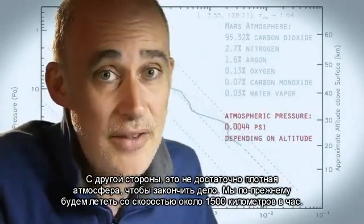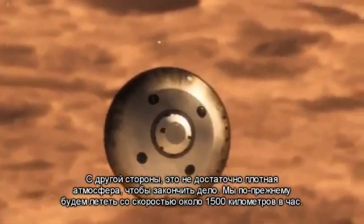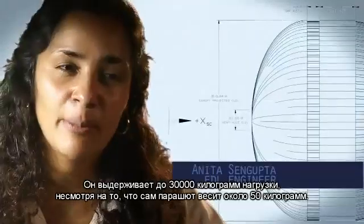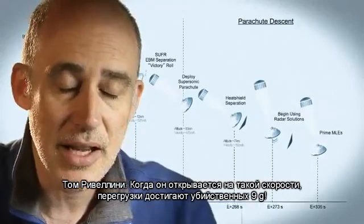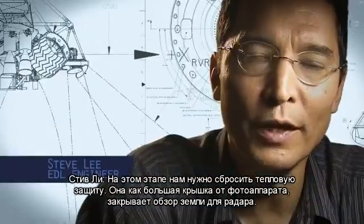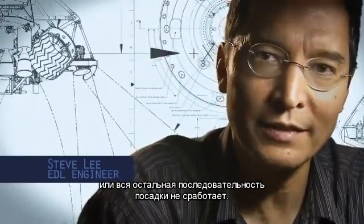On the other hand, it doesn't have enough atmosphere to finish the job. We're still going about 1,000 miles an hour, so at that point we use a parachute. The parachute is the largest and strongest supersonic parachute that we've ever built to date. It has to be able to withstand 65,000 pounds of force, even though the parachute itself only weighs about 100 pounds. When it opens up that fast, it's a neck-snapping 9 Gs. At that point, we have to get that heat shield off — it's like a big lens cap blocking our view of the ground to the radar. The radar has to take just the right altitude and velocity measurements at just the right time, or the rest of the landing sequence won't work.